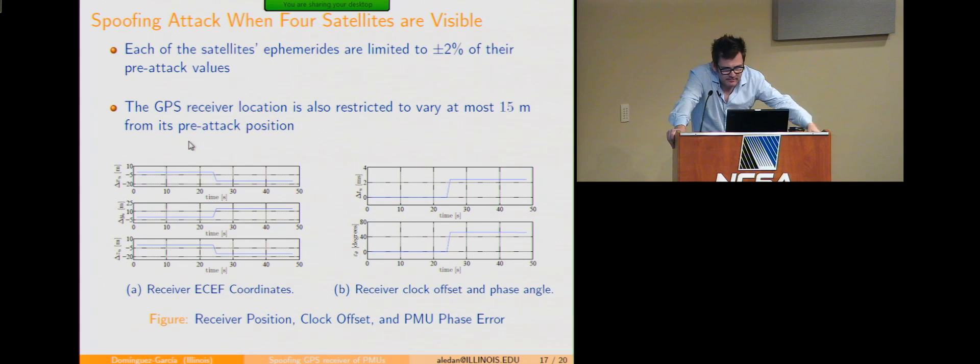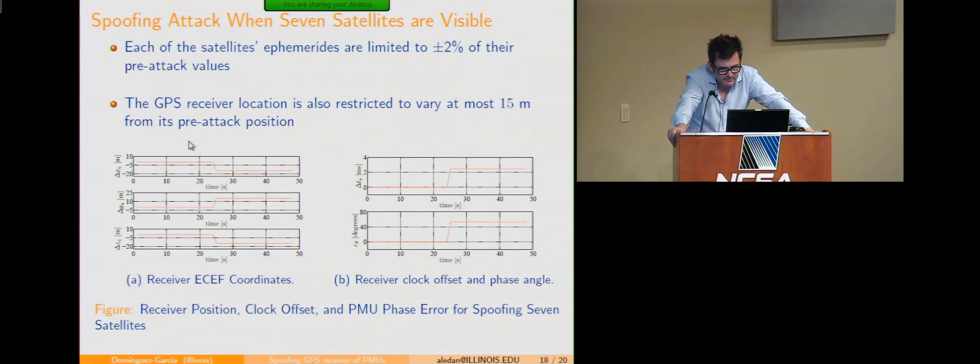Here you can see what happens with the phase information provided by the PMU. On the right-hand side, the time synchronization error goes from zero to about 22 milliseconds, which results in a 44-degree angle difference between pre- and post-attack. That's how much error you can induce in the phase information when you only have four satellites visible. On the left-hand side, the position of the receiver doesn't change much — about five meters — because a large change would be easy to detect. A similar result holds for seven satellites visible.